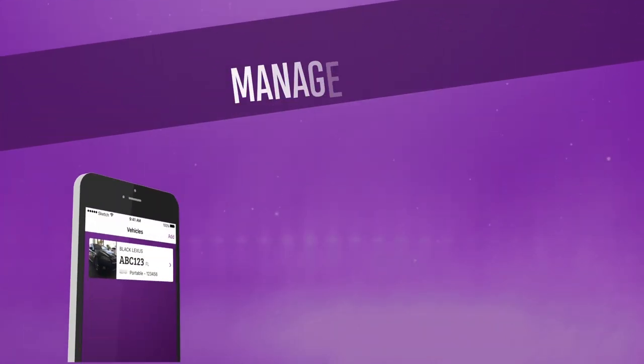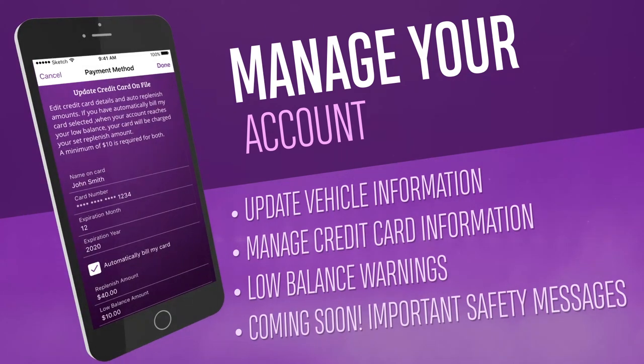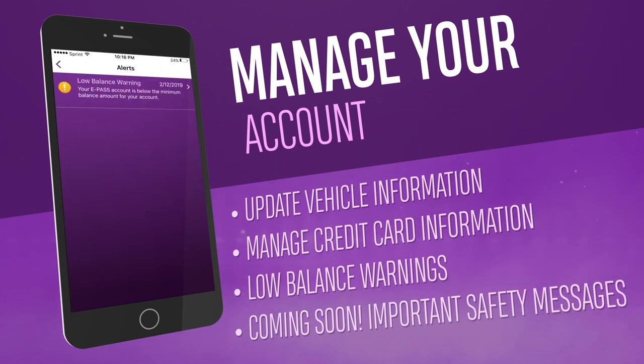Manage your ePass account with ease, update vehicle or credit card information and sign up for optional push notifications including low balance warnings.